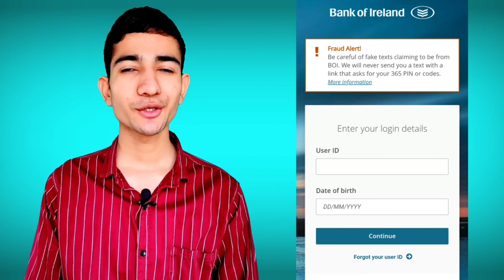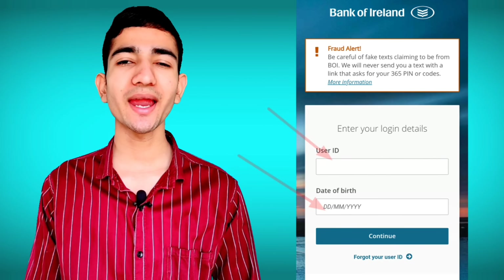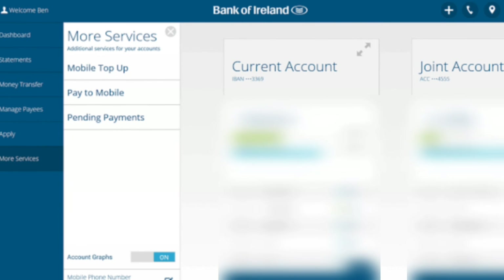Now go to the Bank of Ireland website and tap on Login. Enter your User ID and your date of birth, then tap Login. As you can see, it will ask for your six-digit PIN — enter it and tap Continue. You can now enjoy your online banking successfully.